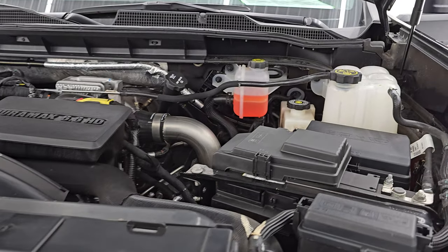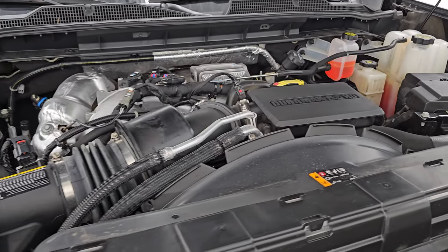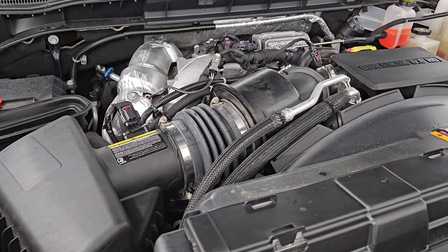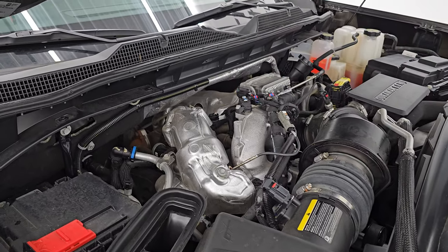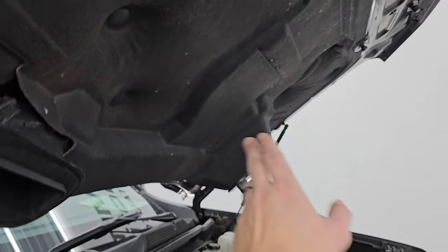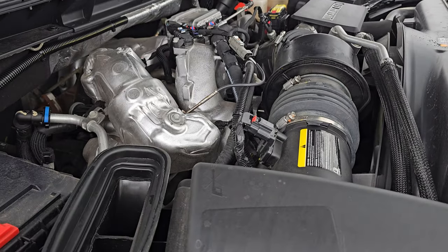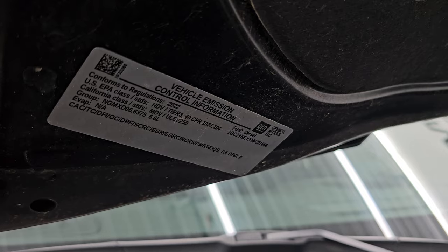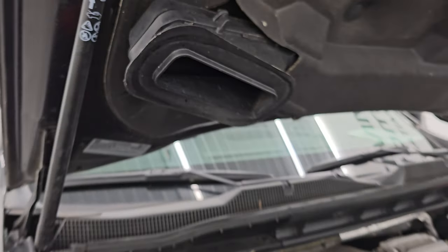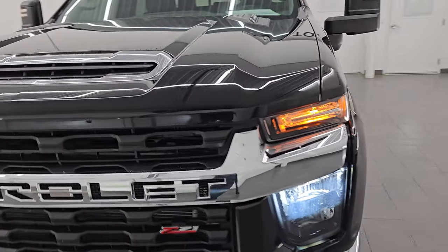Under the hood we have this 6.6 liter Duramax diesel engine — 445 horsepower, very clean, runs very smooth. Once again this truck has been fully safetied and inspected by our service shop, has a fresh oil and filter change, and all the fluids have been checked and topped off. Air comes in through the cowl hood, goes down through a filter and then into the air box. This truck is 100% ready to go.